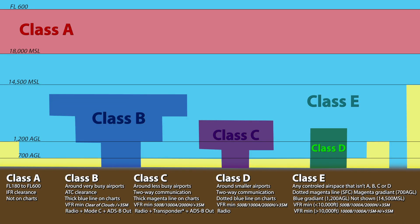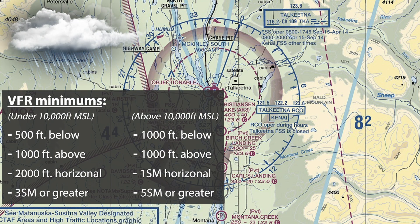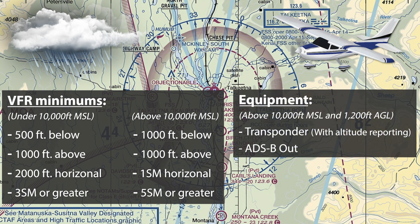Technically, the airspace above flight level 600 is also Class Echo. The minimum VFR weather requirements are 500 feet below clouds, 1,000 feet above, 2,000 feet horizontal, and at least 3 statute miles visibility if flying under 10,000 feet MSL. If flying above 10,000 feet MSL, it's 1,000 feet below clouds, 1,000 feet above, 1 statute mile horizontal, and at least 5 statute miles visibility. If flying in Echo airspace above 10,000 feet MSL and 1,200 feet AGL, your aircraft must also be equipped with a transponder with automatic altitude reporting capability and ADS-B out.